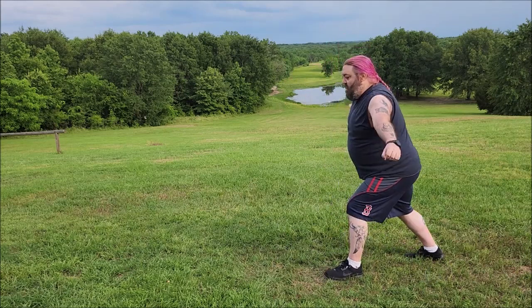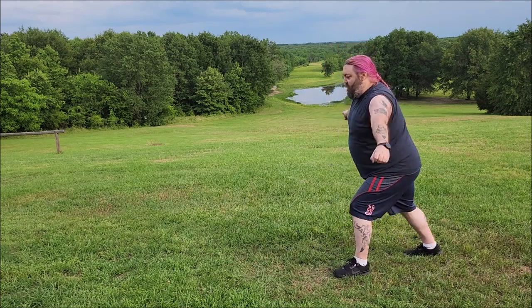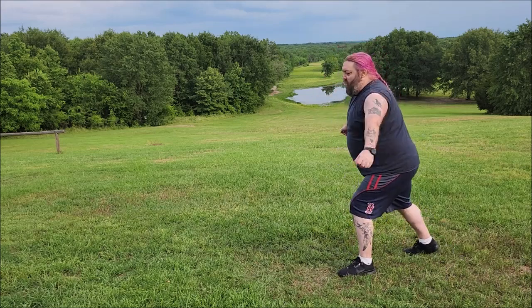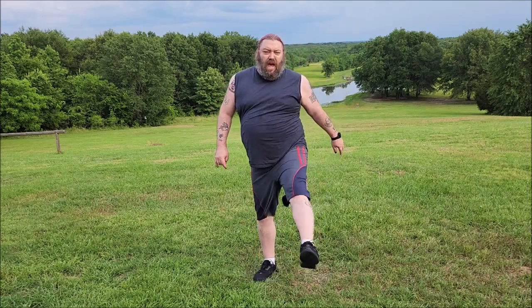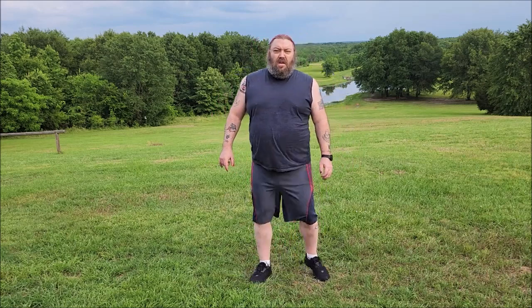30 kicks. Take a break when you need to — I need to. You can pause it. The higher you kick, the more core strength you're going to activate. [Counting to 20] Step back jacks are next.